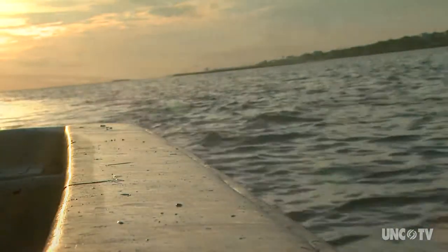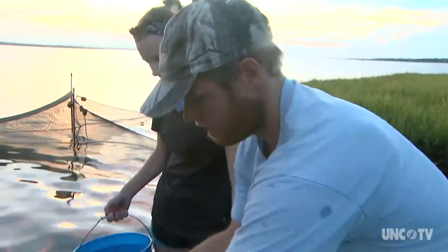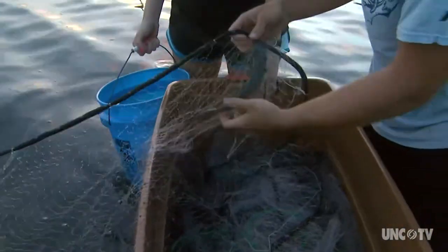The sunrises definitely make the night sampling worth it. Tiny shrimp. The one-pin fish is the lowest we've gotten in any of the gill nets today.